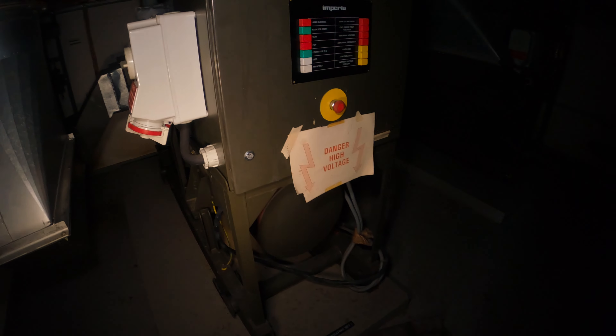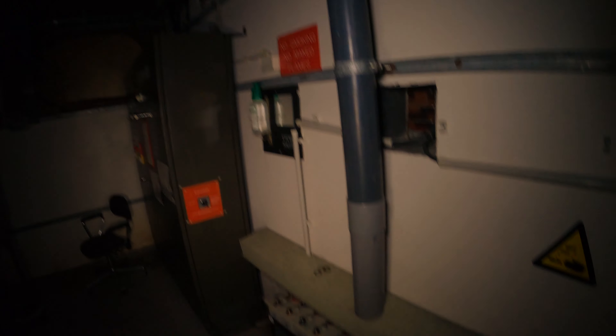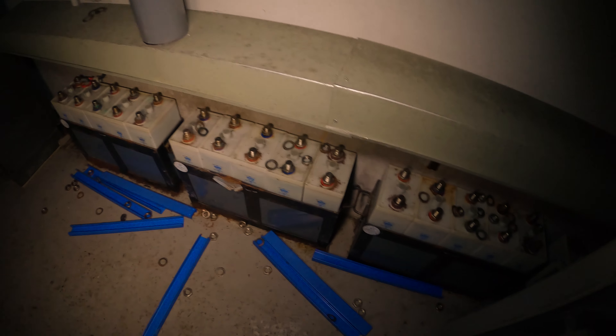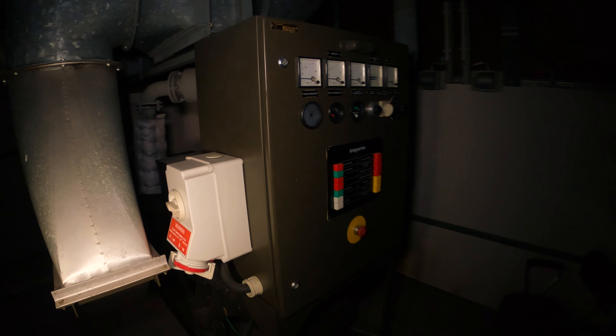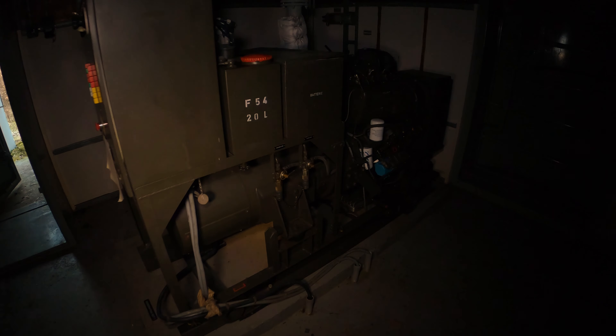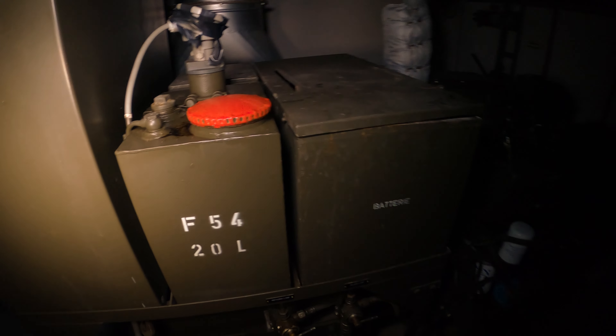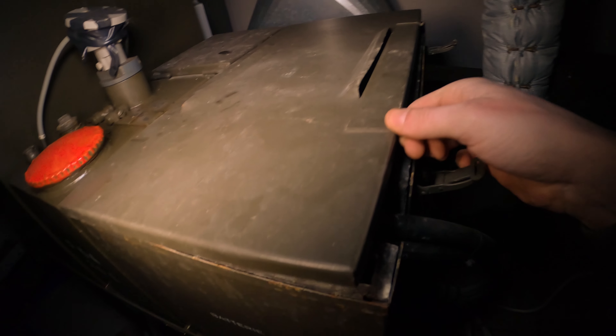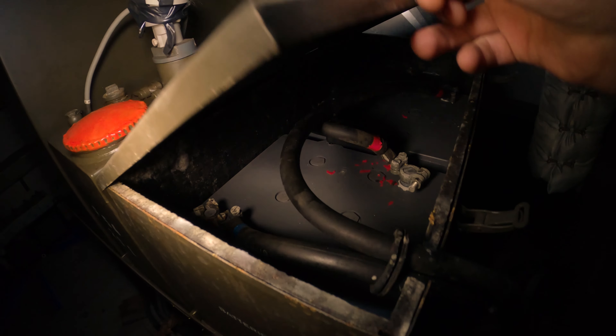There is also a double port. Look at this — there are generators of course, everything is still there. There are batteries that are still there. Look at the generators — the batteries are still connected to the generator.